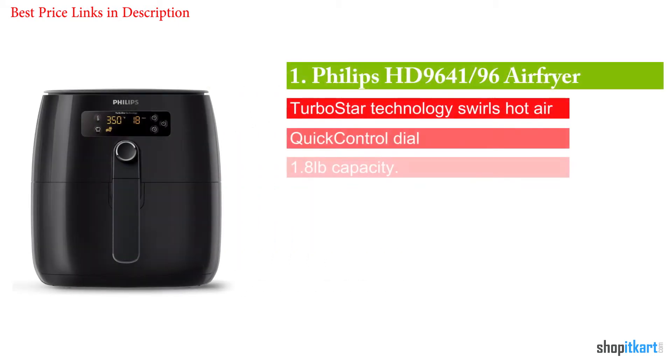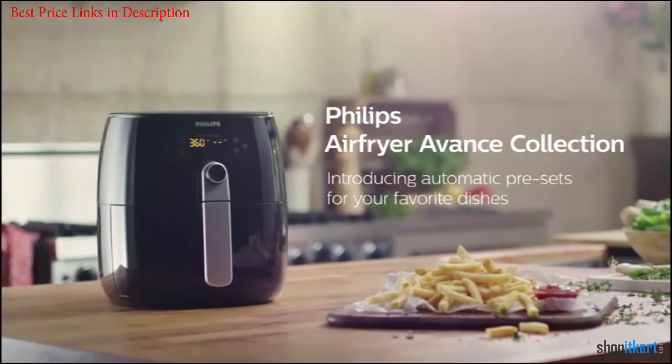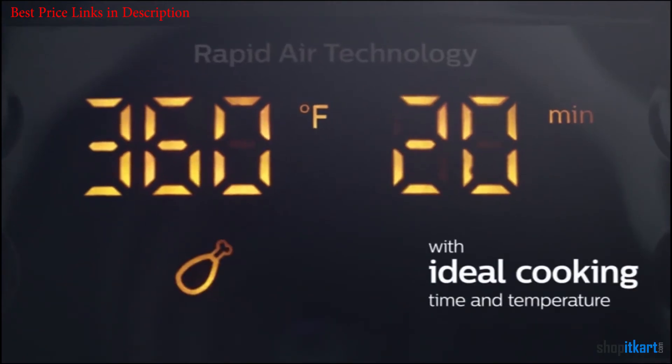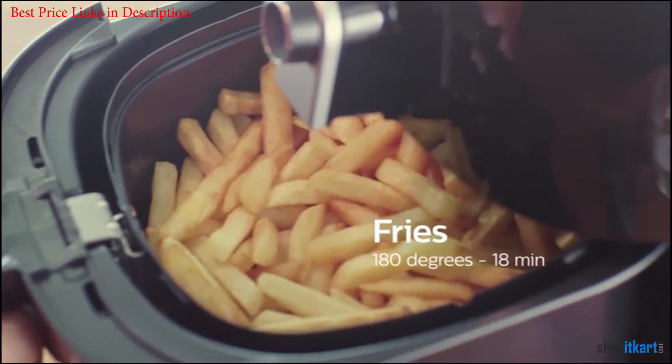Number 1 in our list is the Philips HD 9641/96. There are plenty of air fryers out there, but there are also plenty of reasons why the Philips HD is the best one. For starters, most users argue that the device is able to cook food nice and evenly, which is pretty important.